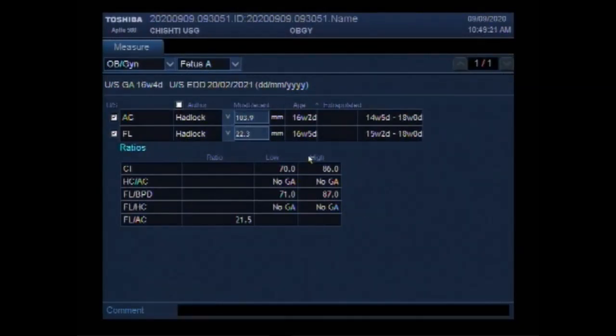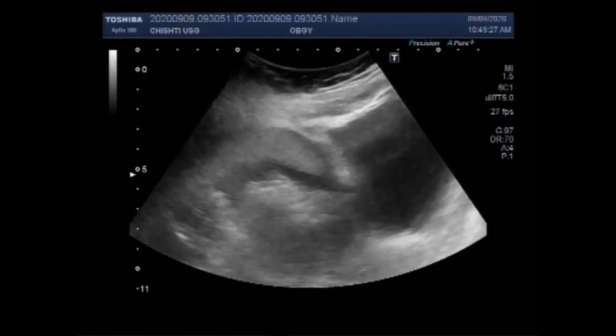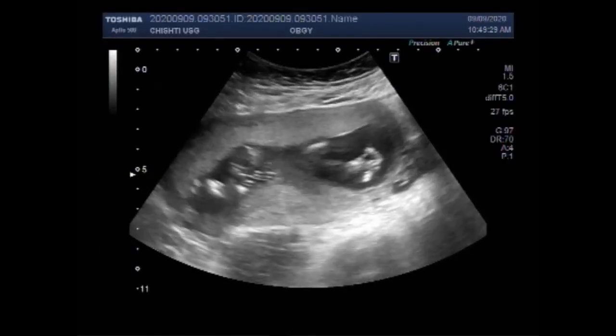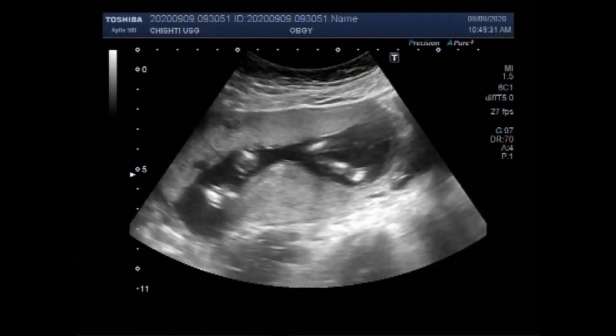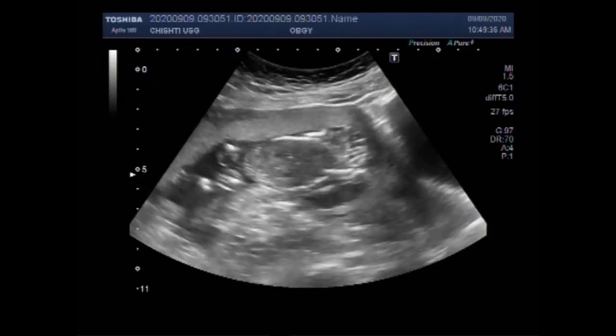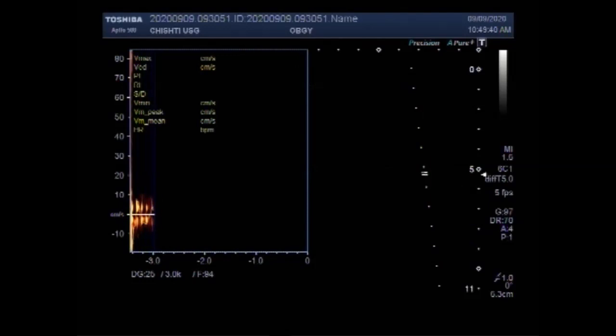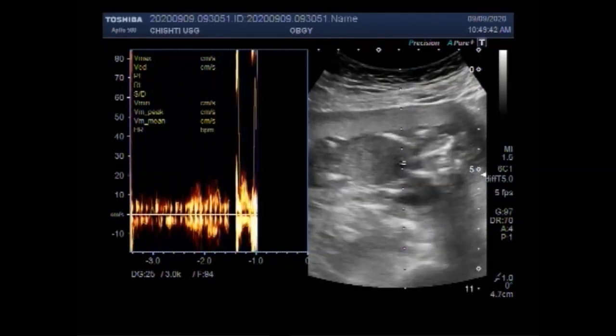Dear viewers, I hope you are all fine. This ultrasound video shows a case of anencephaly with a pregnancy of about 16 weeks, 4 days. You can see the fetus having a transverse lie. Fetal cardiac activity is visible and audible.